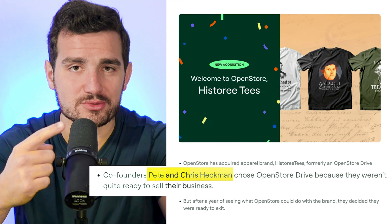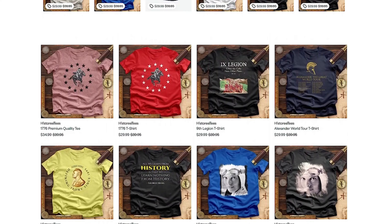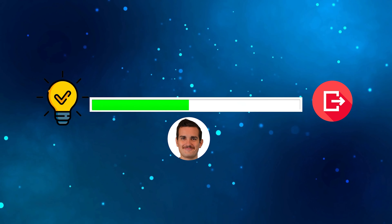We have just sold our seven-figure print-on-demand brand. Here's the press release from OpenStore to prove it. This is a brand that we ran for just over two years and had done a couple million dollars in sales. And in this video, I'm going to take you through the exact process that we used to go from the idea to ultimately an exit. It was a pretty wild ride.